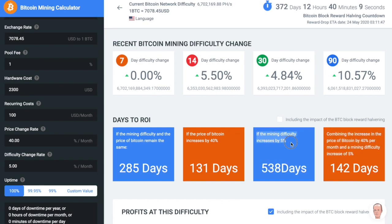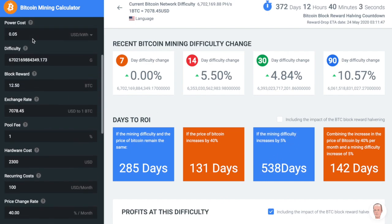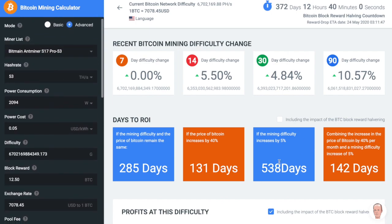If the difficulty of mining increases by 5% month after month, then this miner will ROI within 538 days. However, if you include the fact that the block reward is going to split in half after 372 days from now, then you can see that it will never ROI.